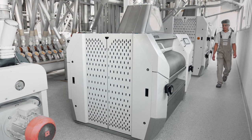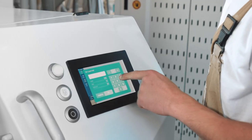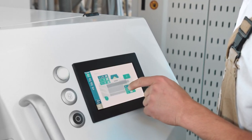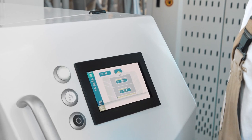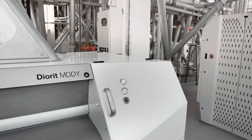In times of digitalization, Buehler has completely revised its control system and made it intuitive and easy to use. All operating parameters can be set directly on the Diorit touchscreen. However, it is also possible to operate the roller mill without the touchscreen on the machine.